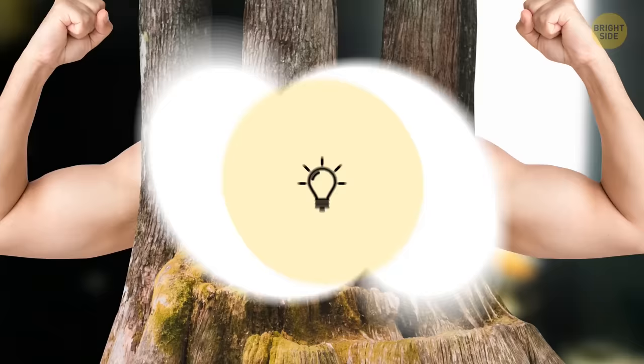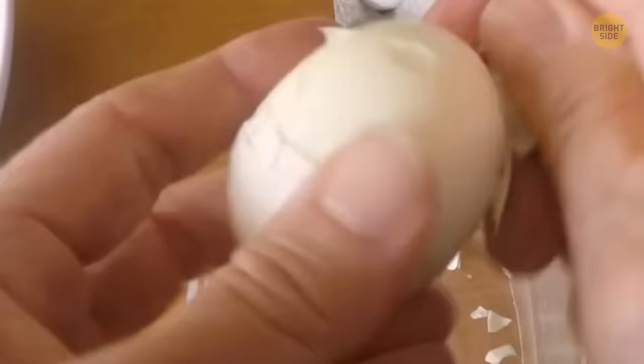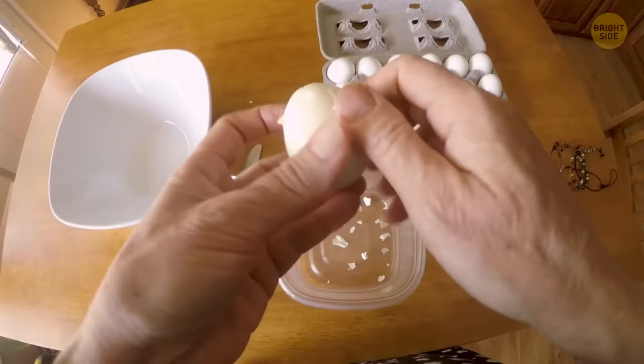Let's say someone gives you a hard-boiled egg and you're not sure if it's fresh or not. Here's the trick: if it peels easily, it's older. Fresh eggs are harder to peel.